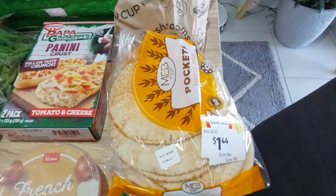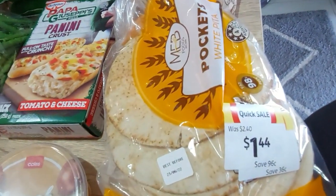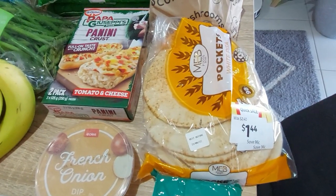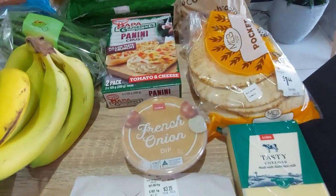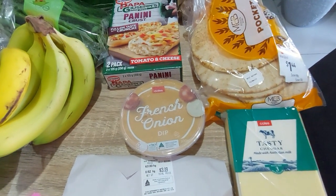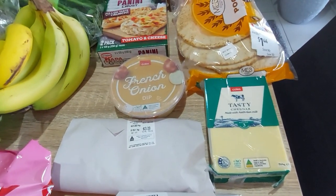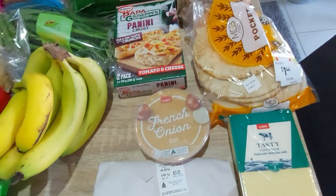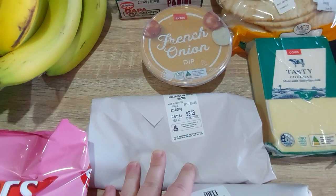I always pick up these meb breads if they're on special — reduced from $2.40 to $1.44. I just pop them in the freezer and then do mini pizzas and stuff on them. This was a just-because purchase — it wasn't on my list. I picked up some dip because the weekend's coming up, some crackers and dip with a nice glass of wine. Tasty Cheddar is our favourite from Coles.